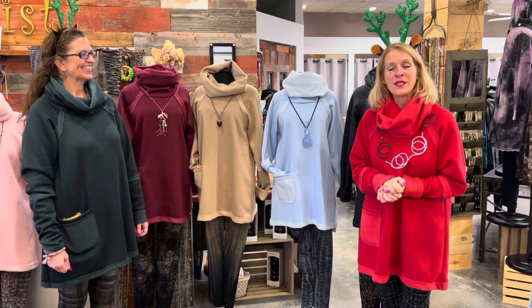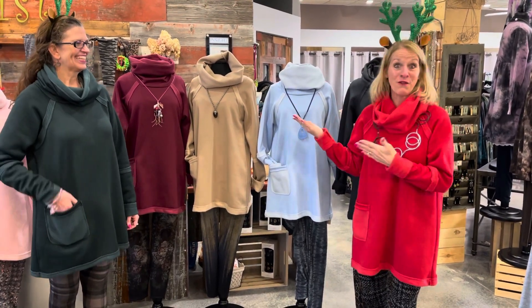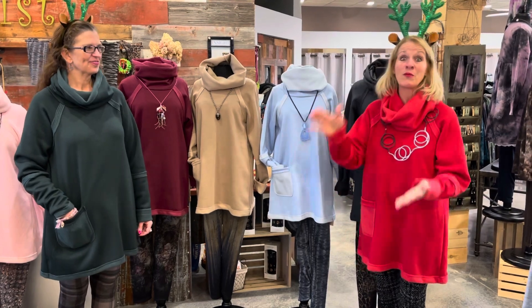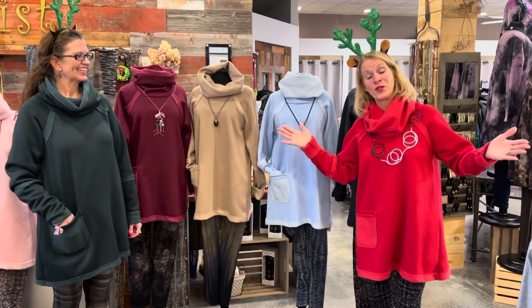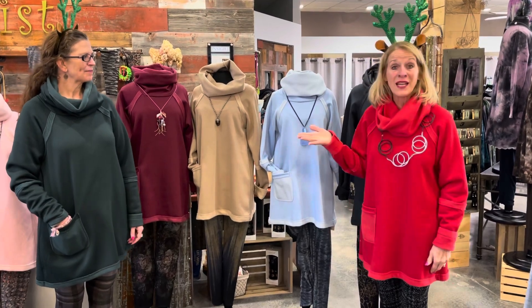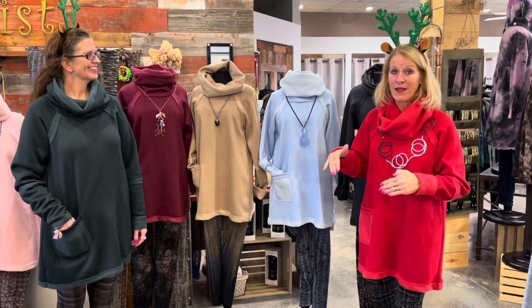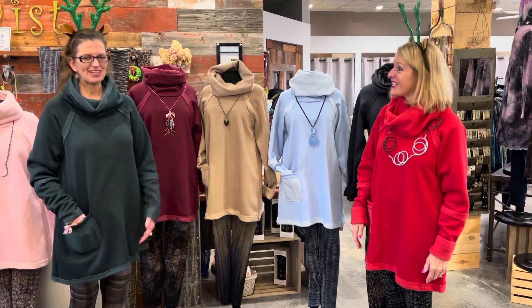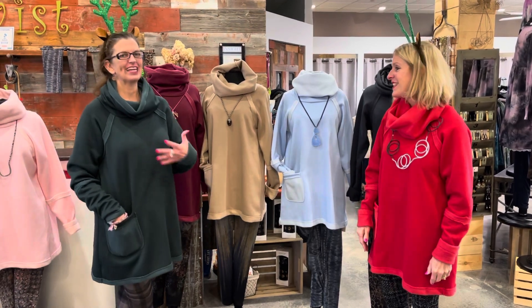The gal I was helping said she really loved that sweatshirt I was wearing, and she ended up buying it. She said, 'I came in for something for Christmas morning — and that's what I'm wearing.' So if you're in that boat, this would be the perfect solution for Christmas morning, Christmas Eve, or really any winter morning because they're so cozy. They're designed by Trish, so you can only get them at Twist Boutique or at twistboutique.com.